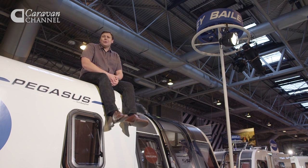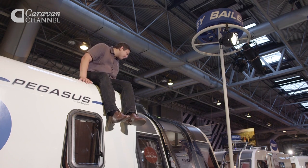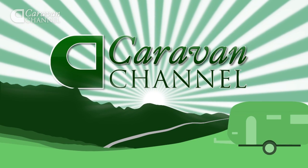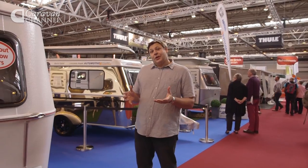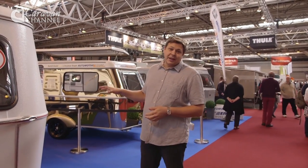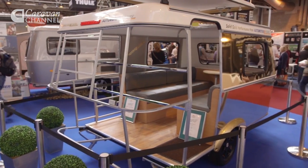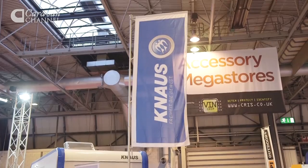We've got masses more to bring you from the show — lots of news, lots of reviews. One of the things I've noticed at this year's show is the number of Continental manufacturers. This here is one of three stands with Aribas on show, including this rather natty gold cutaway so you can see the construction. There's Knauss over there, and there are Knauss models at the entrance to every hall.